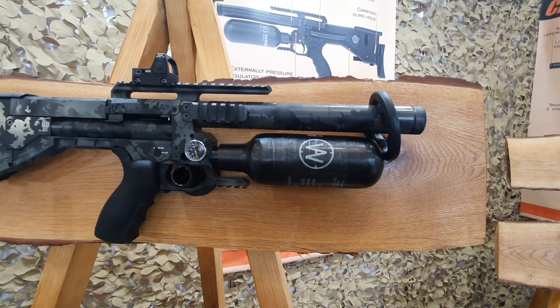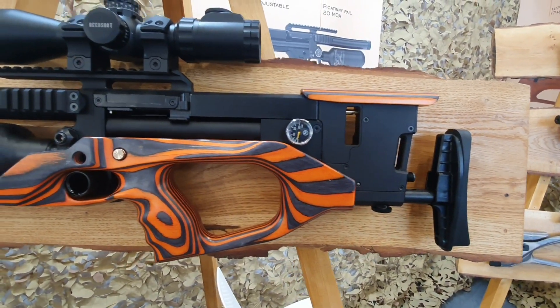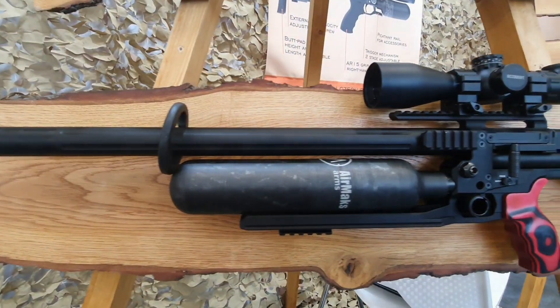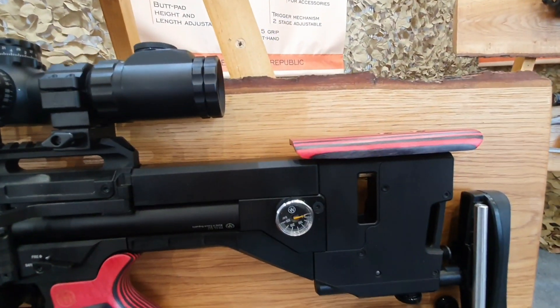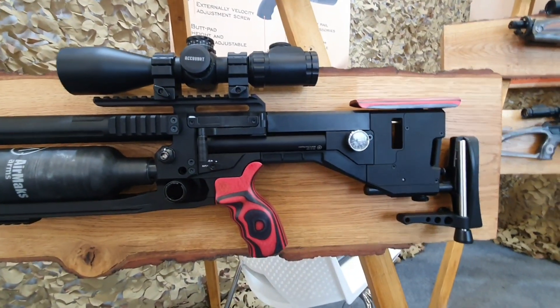We'll be starting off with four main colours, so you can see a few of them here. We have the Crate L here sporting the solid stock, which will be available very shortly. Then we have the AirTail Crate X here with the laminate grip and cheek piece set, which are already available, so if you've got a rifle you can get that on straight away.